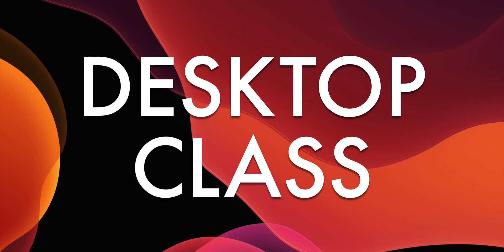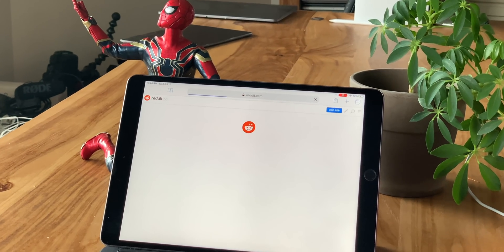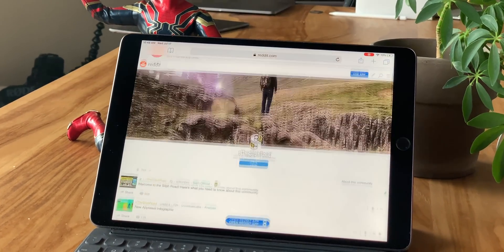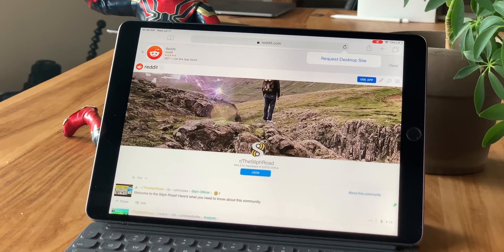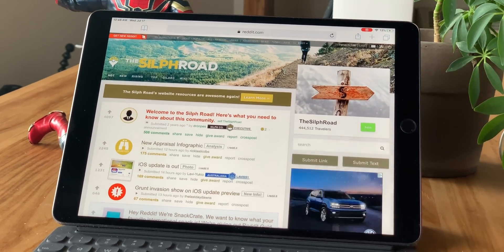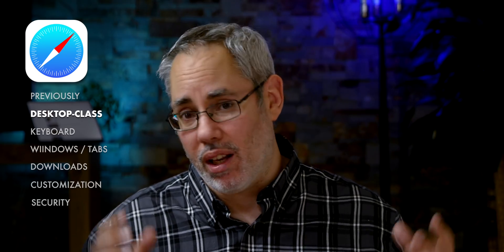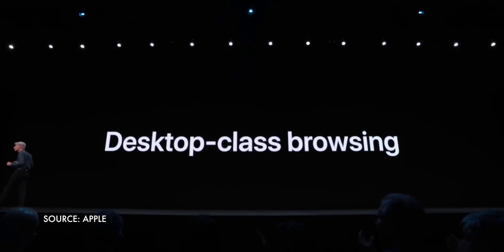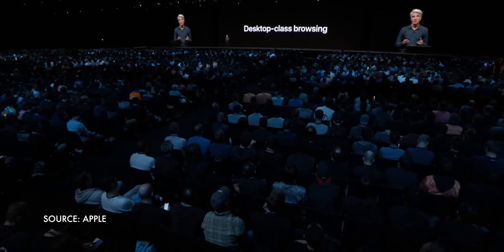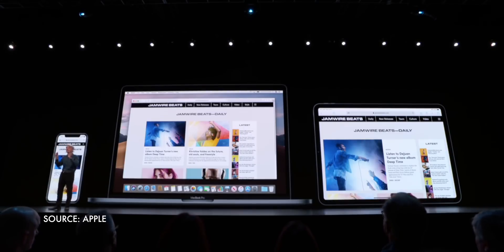My previous process for loading YouTube or Reddit on the iPad was: hit the bookmark, watch the ridiculous iPhone version stretch across the screen, scream, then long press the reload button and demand the desktop version. What I wanted was just a way to set the desktop version as default. But what we've gotten with iPadOS is actually a lot more. Now desktop is the default — Apple is presenting iPad Safari not as mobile like the iPhone anymore, but as desktop like the Mac.